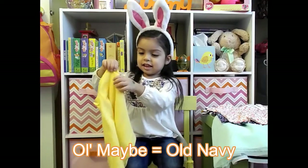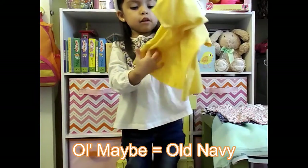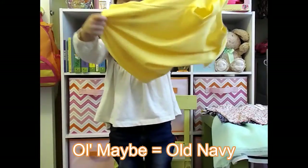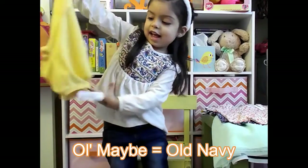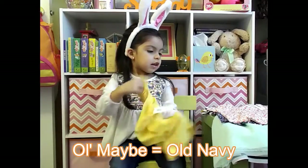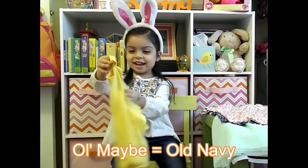It's yellow! Yes, it's a plain yellow t-shirt — kind of like a dark yellow, a little bit orange.